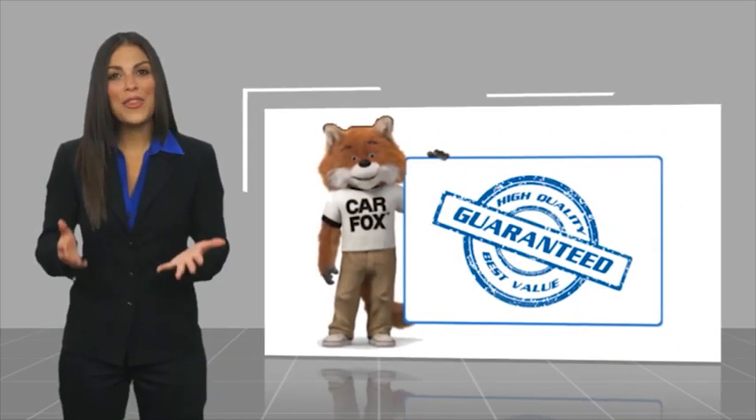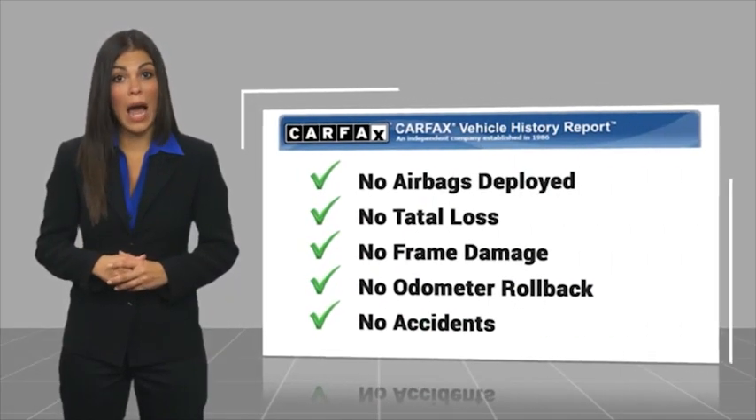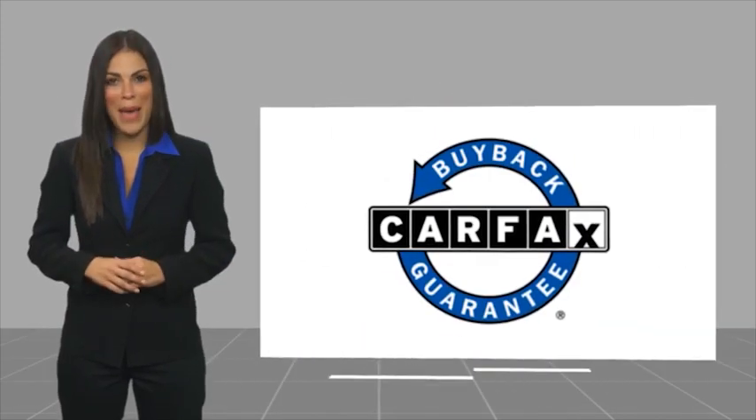Here's another high-quality vehicle with a Carfax Vehicle History Report. Be sure to find a complimentary copy of this report online, or contact the dealership. This vehicle qualifies for the Carfax buy-back guarantee.